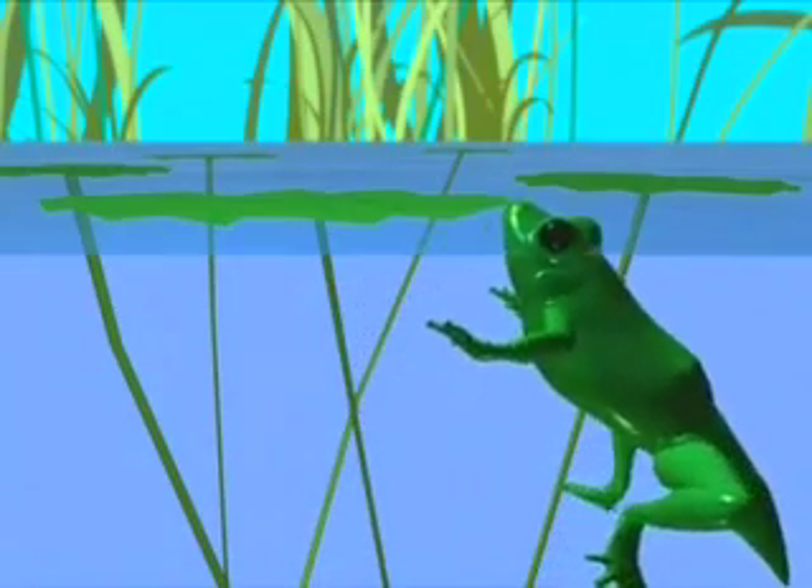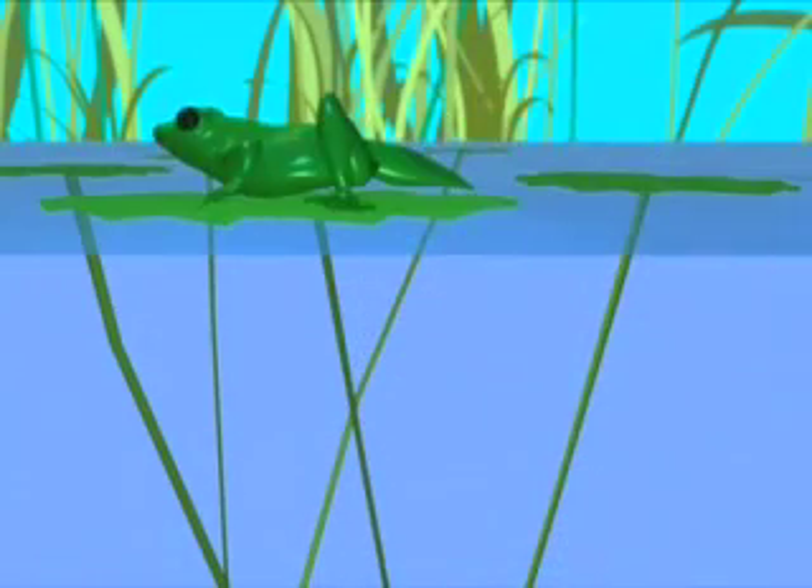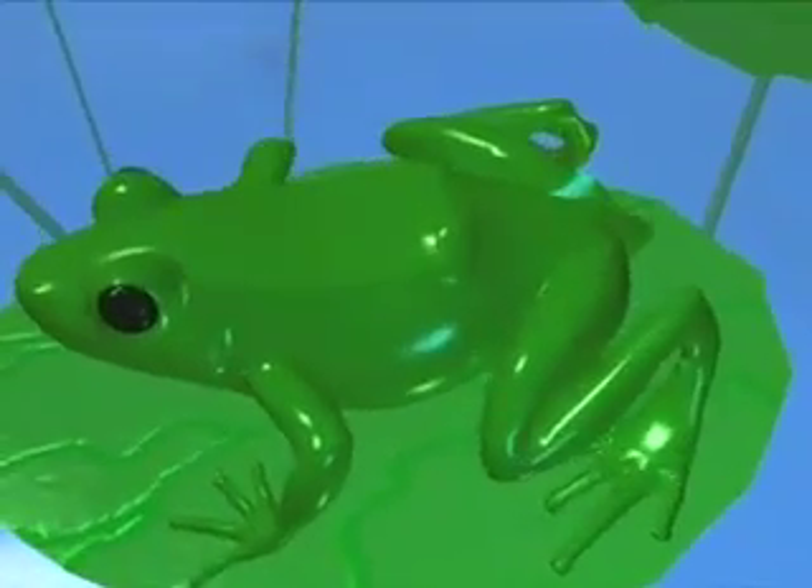A tiny bulgy-eyed froglet with a stumpy little tail emerges onto land. The tail will disappear as the frog grows.